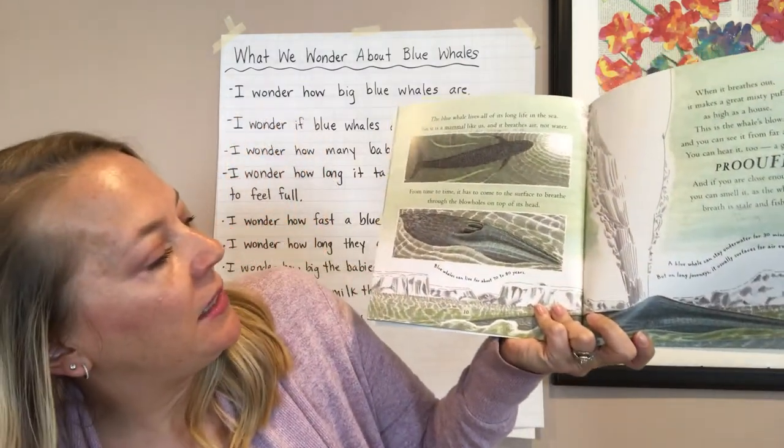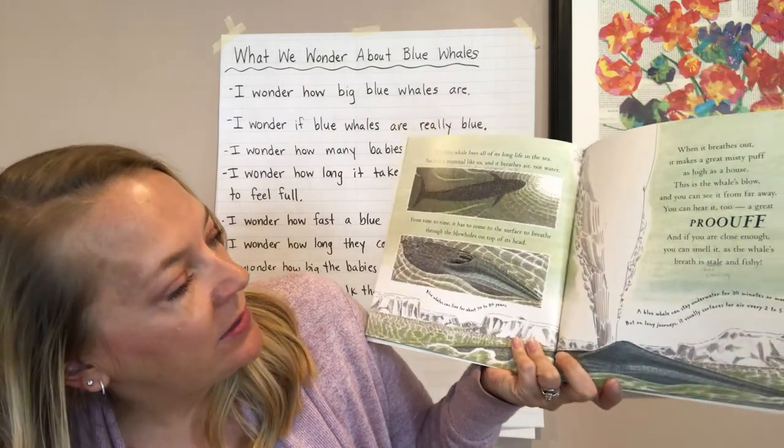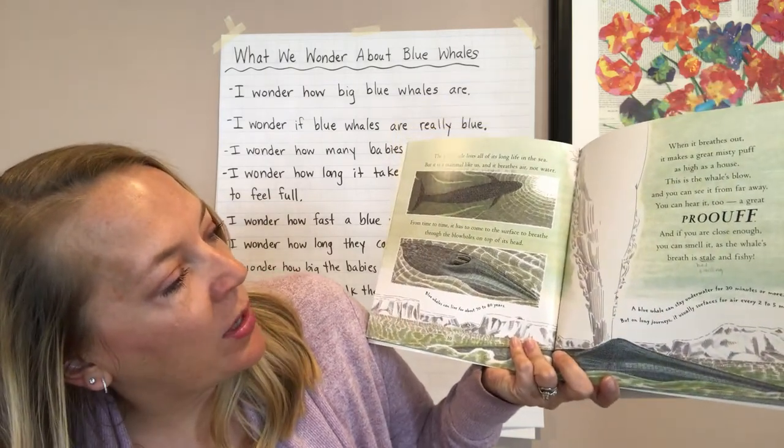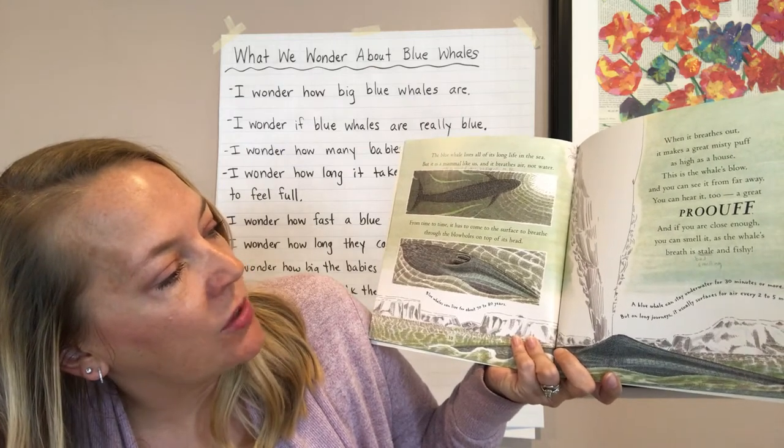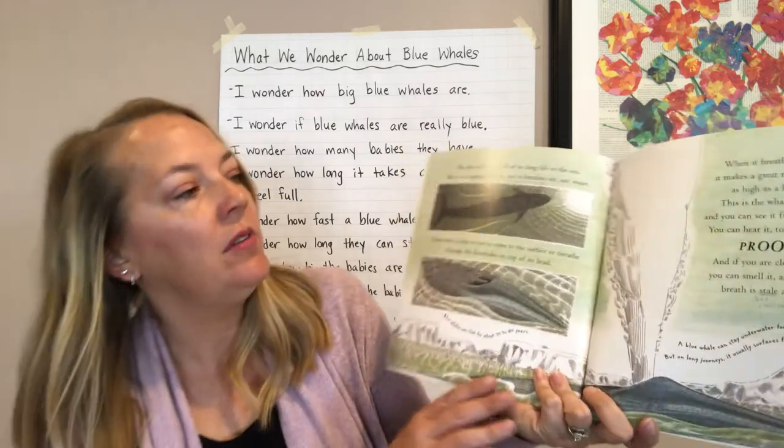Blue whales can live for about 70 to 80 years. A blue whale can stay underwater for 30 minutes or more, but on long journeys, it usually surfaces for air every two to five minutes.